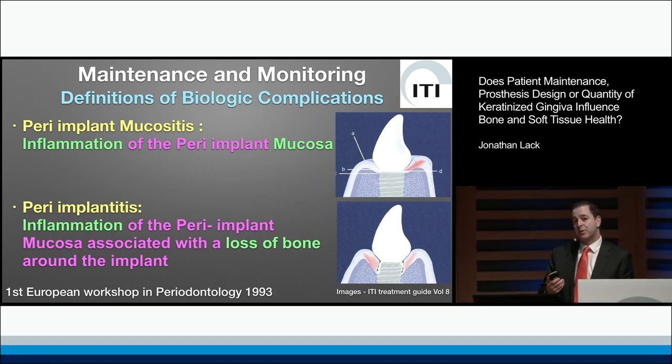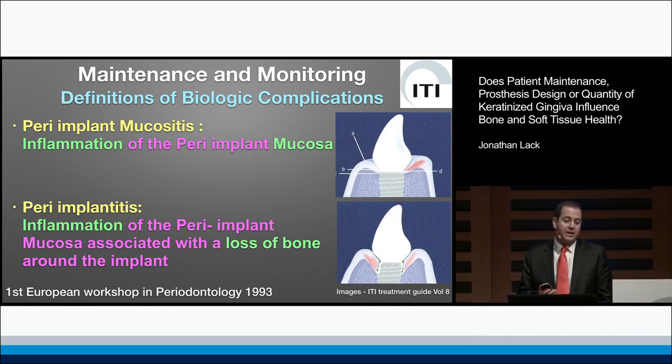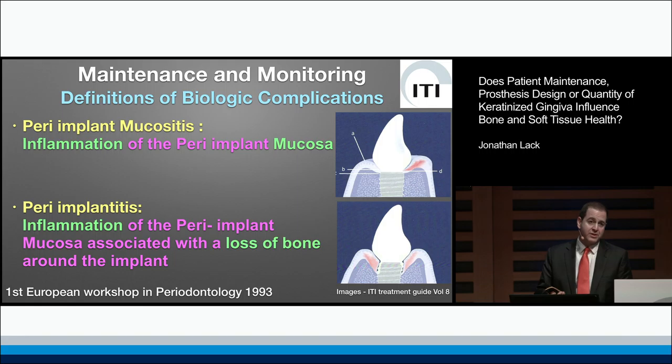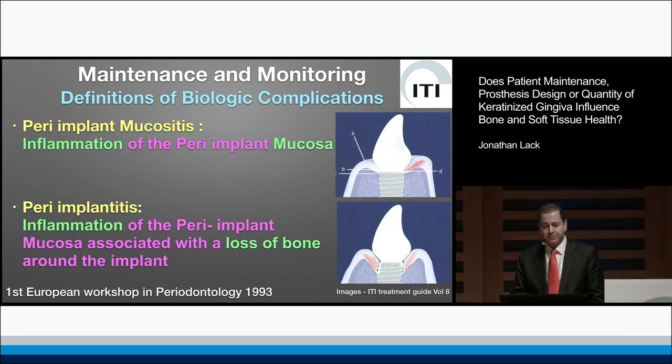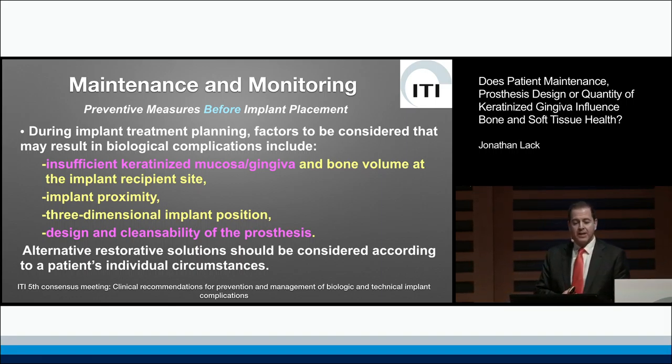For the purpose of today's presentation, I'm going to speak about mucositis — defined as inflammation of the peri-implant mucosa — and peri-implantitis, with a very basic definition of bone loss associated with that inflammation. I was very pleased to see in the most recent ITI consensus that there has been more discussion about what factors may influence long-term biologic complications.